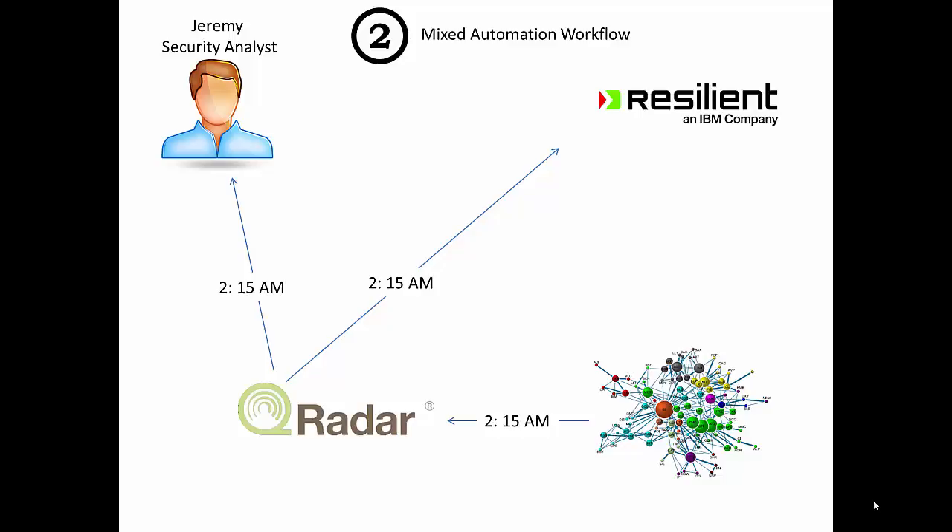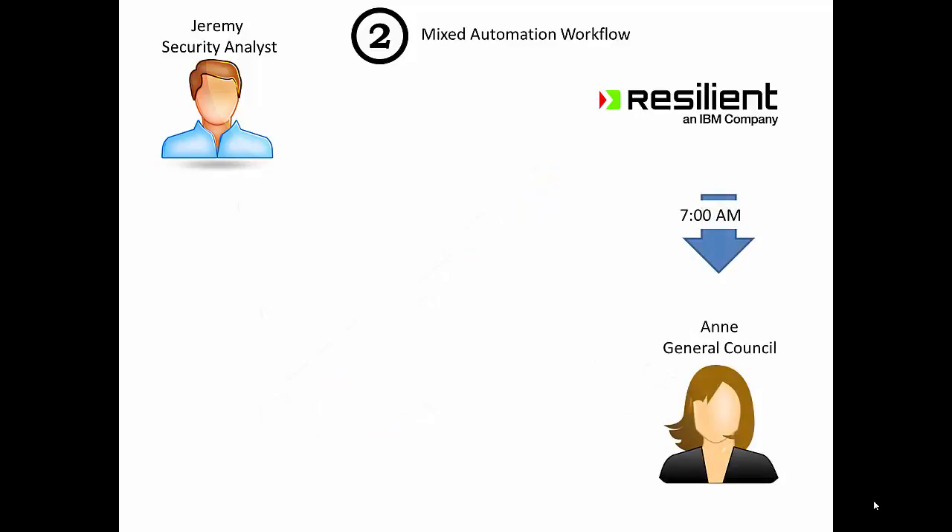Resilient receives the information at the same time Jeremy does. While Jeremy gets to work mitigating damage and closing connections, Resilient is going to send a note to the general counsel Annie, because it's smart enough to spot that this is a data exfiltration — there is a leak of data going out of your environment.